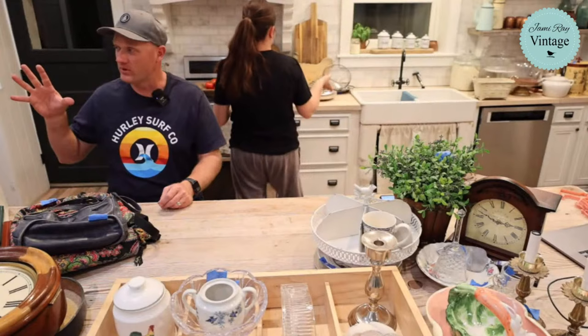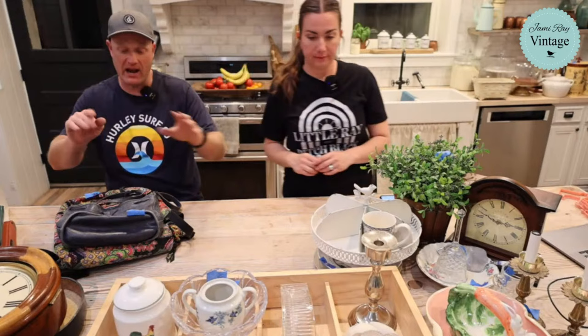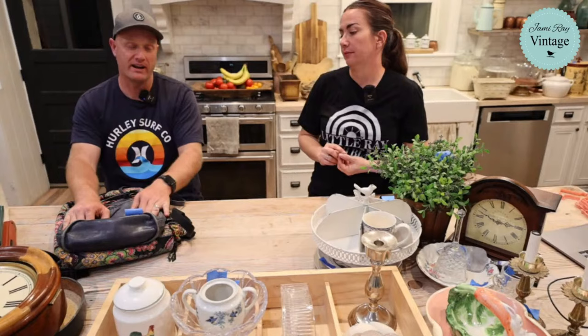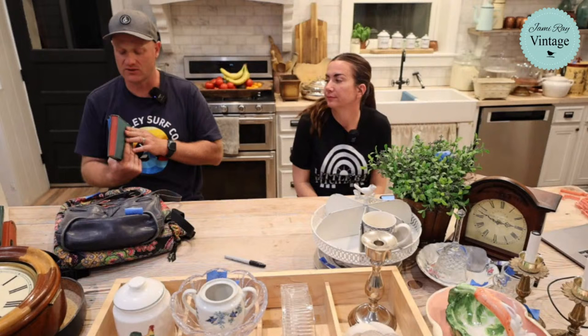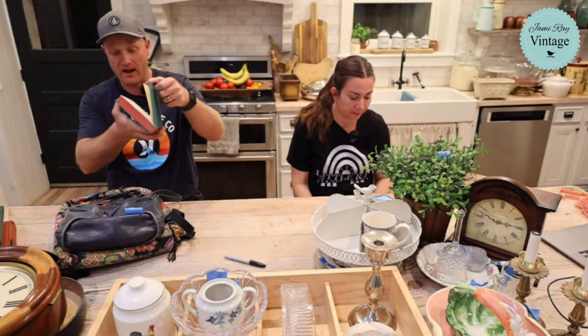We have a few books to show, and then some purses and bags, and Zeb is going to leather polish the bags right here so you can see how we bring them back to life. This book is 'Paris Mitchell of King's Row' - bought purely for looks. It's $8.95, has a deckled edge, red on the top, and it's from 1948.